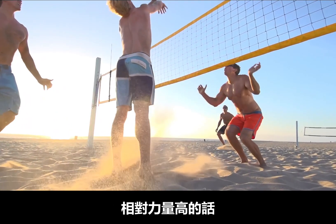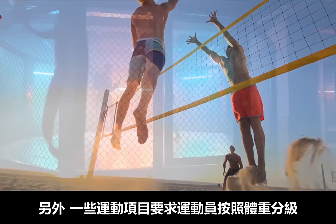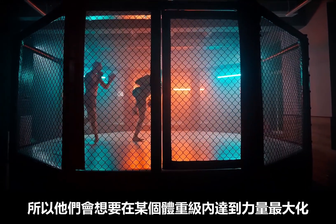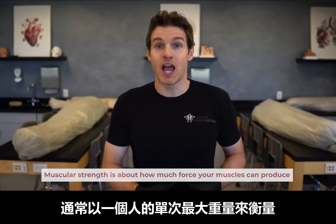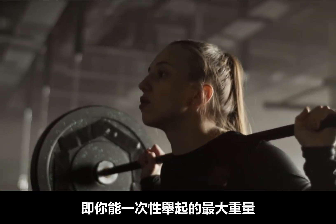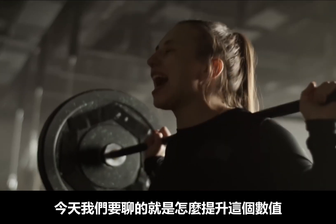Having a high relative strength would be very beneficial for something like a vertical jump. Also, there are sports where people have to be in certain weight classes, so they may want to maximize their strength at that weight. But what is muscular strength? Muscular strength is about how much force your muscles can produce, and we most often represent this by someone's one rep max — the greatest amount of weight you could lift one time.